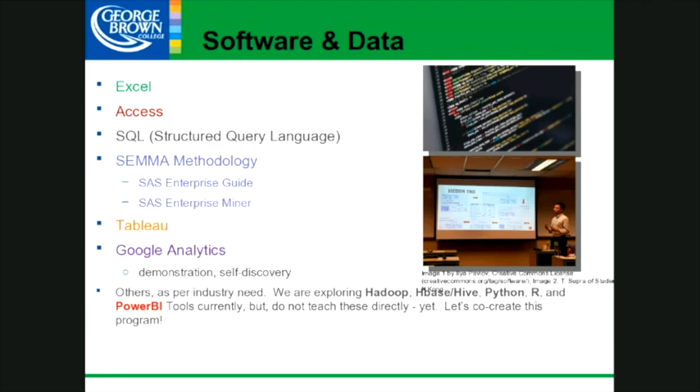Currently in the program: Excel to an advanced level, Access as our database solution, structured query language across multiple courses. We utilize SEMMA methodology via the SAS Canada system with two technologies — Enterprise Guide and Enterprise Miner. Guide is used more extensively; Miner is more for predictive modeling. Tableau is our data visualization tool — our current professor works at RBC, so real-world people are teaching you. Google Analytics is included as more of a self-discovery demonstration, as we focus on business analytics rather than web analytics.